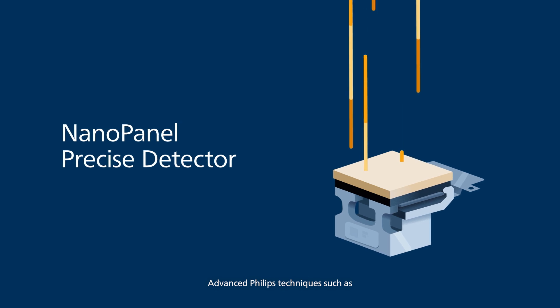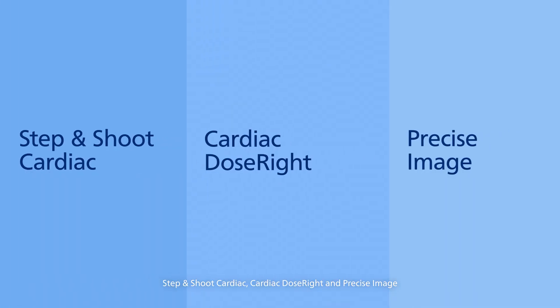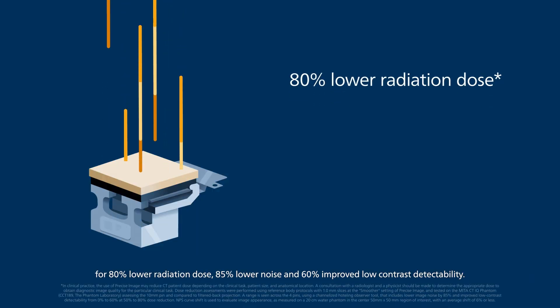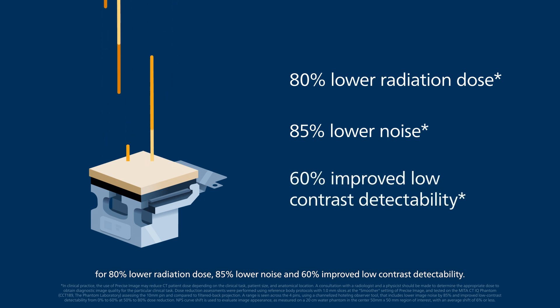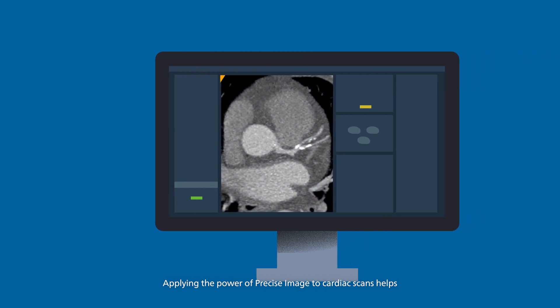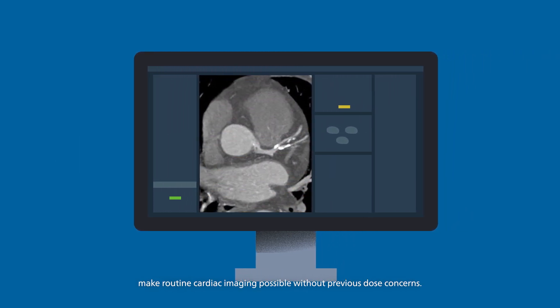Advanced Philips techniques such as Step and Shoot Cardiac, Cardiac Dose Right, and Precise Image can result in significant dose savings — 80% lower radiation dose, 85% lower noise, and 60% improved low contrast detectability. Applying the power of Precise Image to cardiac scans helps make routine cardiac imaging possible without previous dose concerns.